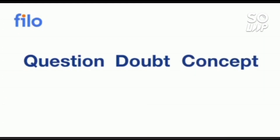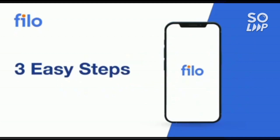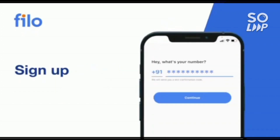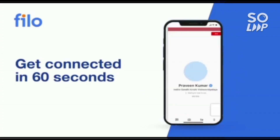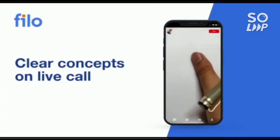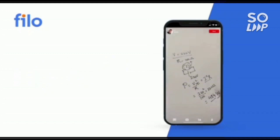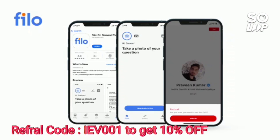I would like to introduce the Philo app, where you can get solutions to all your questions and doubts, or if you have problems with any concept related to JEE, NEET, or board examinations, you can get solutions 24/7. First, download the Philo app from the Play Store, sign up using your mobile number, take a photo of your question, upload it, and within 60 seconds you will be connected to India's best educators. The link is in the description box — use code IEB001 for a 10% instant discount.